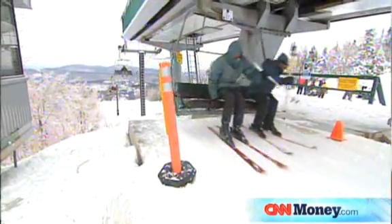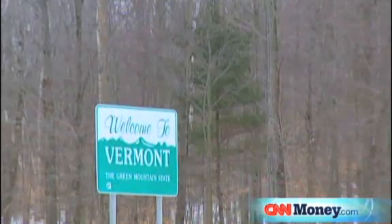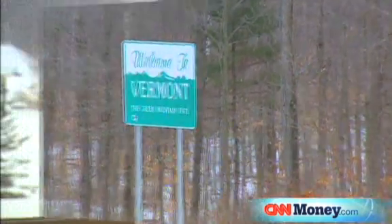Mount Snow started its first day of skiing in 1954. Back then we were Ski Land USA and boasted some of the best lifts in the country. As a gateway to Vermont, it's the first big mountain skiing that you reach when you enter Vermont.